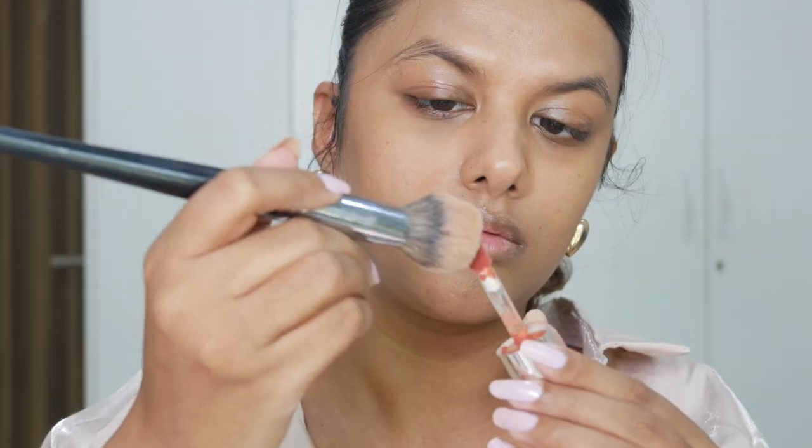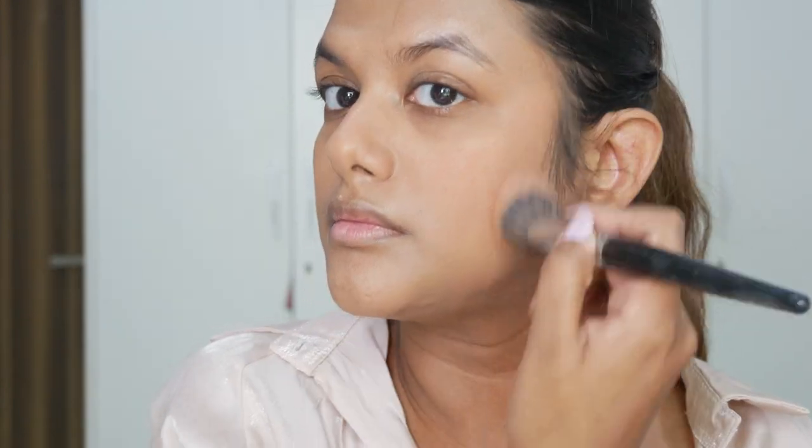Moving on to blushes and bronzers — the first blush I have is Pinch Me from MAC. It's a really nice soft mid-tone pink color, and that's why I love it — it's perfect for my skin tone and so easy to blend. I just love how pigmented MAC blushes are. The next blush I have is the Rare Beauty Blush in Love — it's a really beautiful terracotta shade. You just need one pinch of this blush for both your cheeks. It's a really beautiful color for summers, and I love using the Rare Beauty blush for dewy or luminous makeup looks.